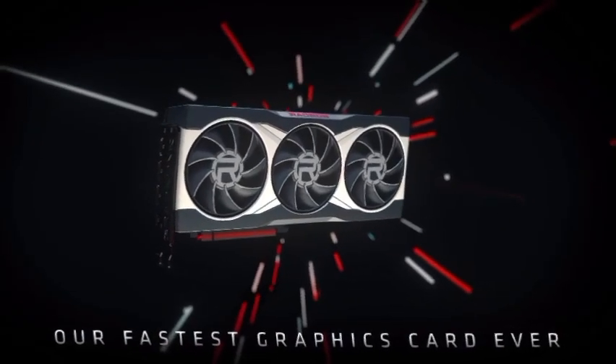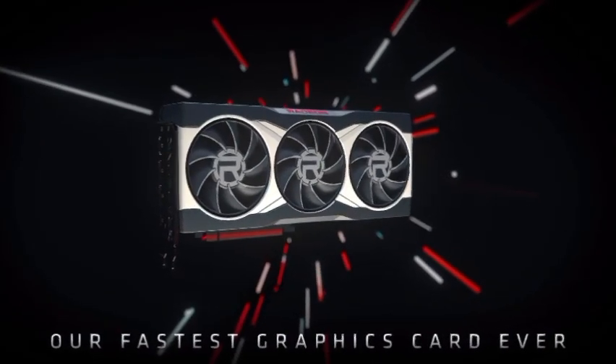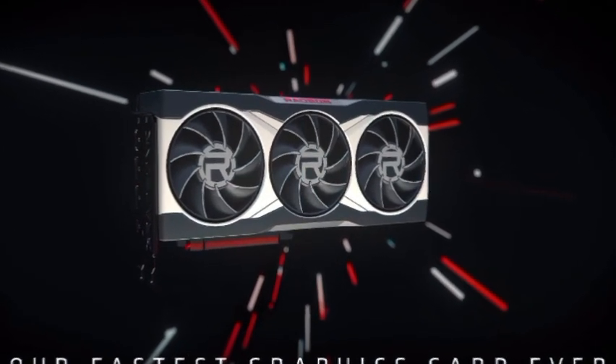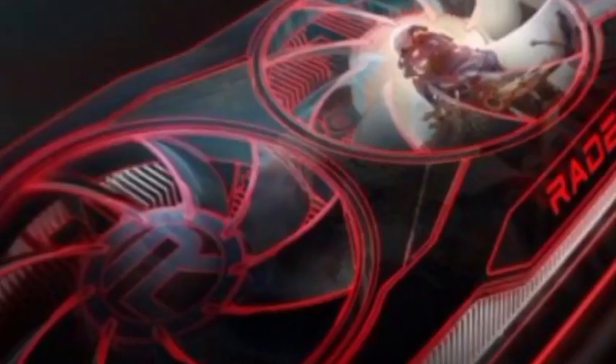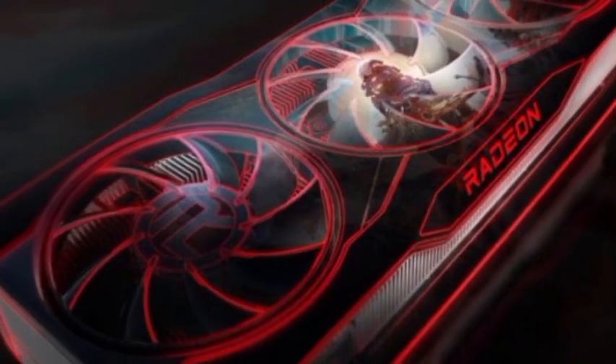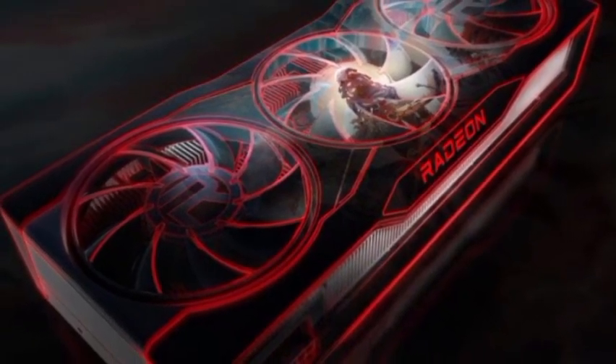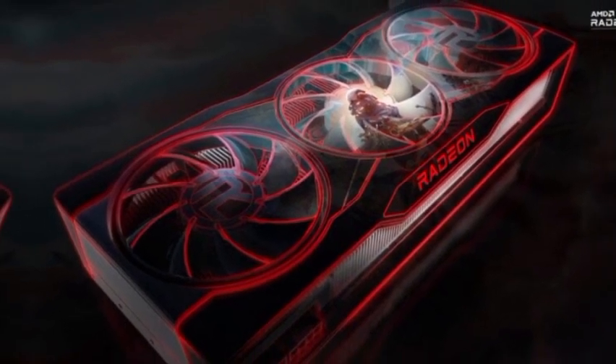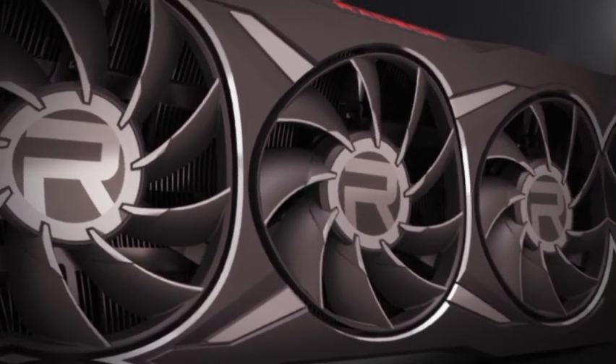The AMD Radeon RX 7900 XT graphics card, based on the RDNA 3 Navi 31 GPU, is going to be the next generation flagship for the red team, ushering in performance levels never before seen in the PC gaming segment. Here's everything from specs, price, and performance that you need to know.